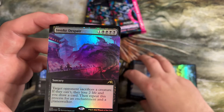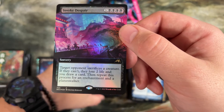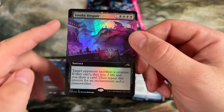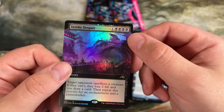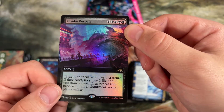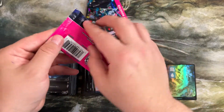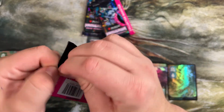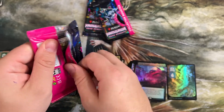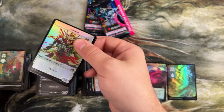And then we got a foil full-frame Invoke Despair — this one's actually miscut a little bit. See how much thicker that is than this side? It's noticeable on the full art right here how far over it goes. Kind of cool. We'll get one more Invoke Despair and we'll have a full playset of that to go with our full playset of Boseijus. Not bad for two collector's booster boxes.